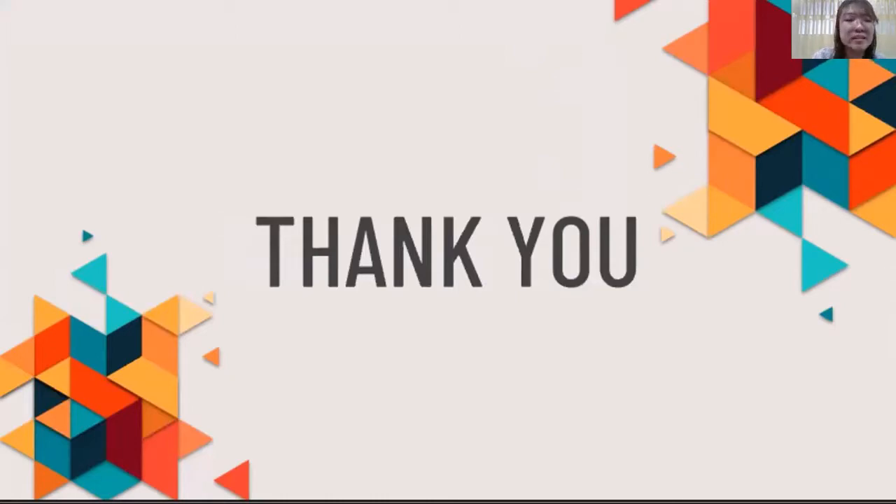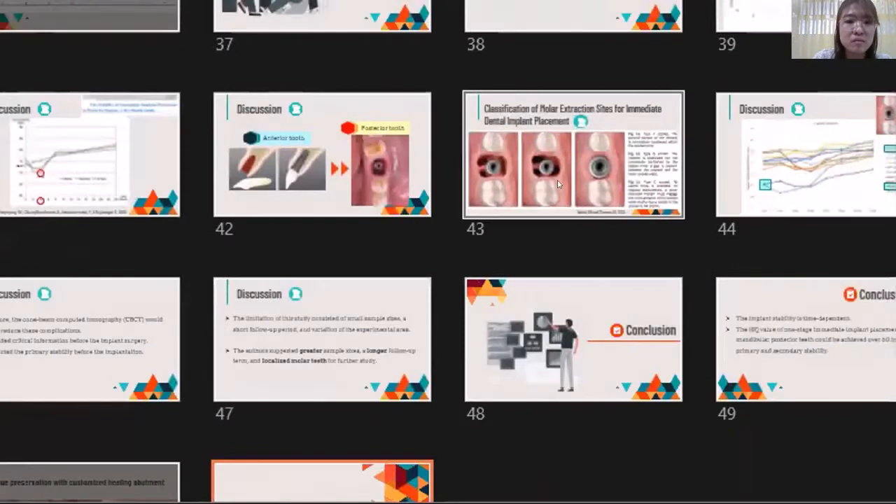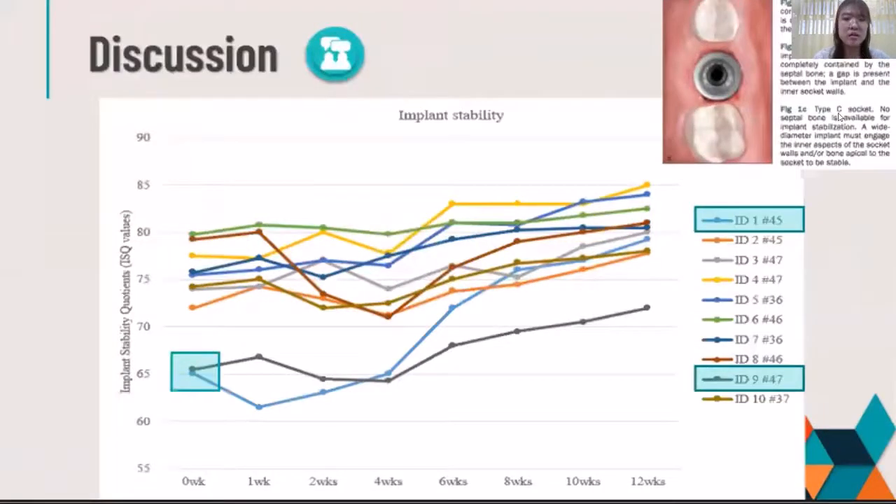No septal bone — for example, in the second molar area — this would correspond to a type C socket. In such cases where we have a cone shape of the root, we plan to use a longer implant in length to achieve more bone-to-implant contact, or a larger diameter to engage the buccal and lingual walls or the surrounding bone, which will help to achieve greater primary stability.